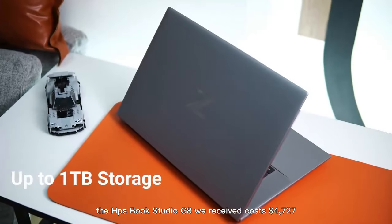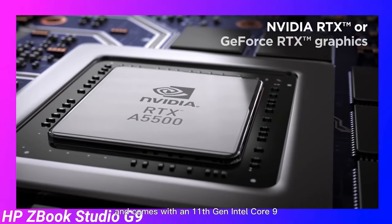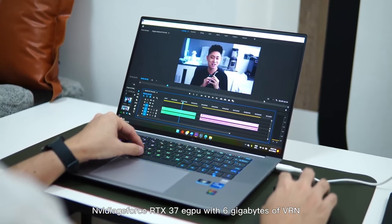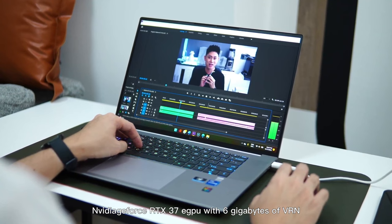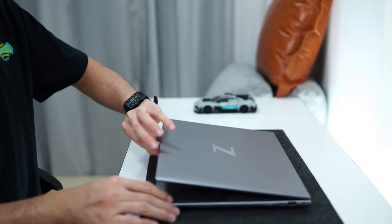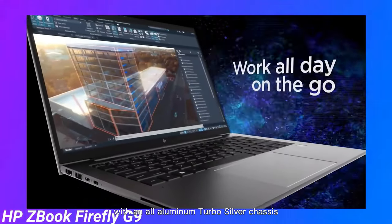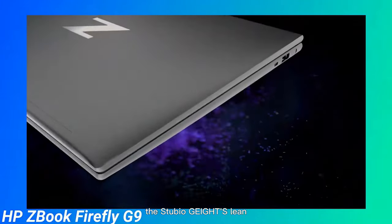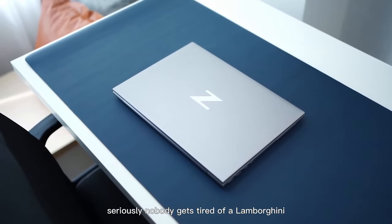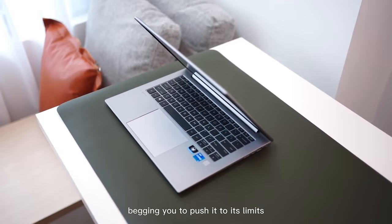The HP ZBook Studio G8 comes with an 11th Gen Intel Core i9-11950H CPU, NVIDIA GeForce RTX 3070 GPU with 6GB of VRAM, 32GB of RAM, a 2TB NVMe SSD, and a 15.6-inch OLED 4K multi-touch display. With its all-aluminum turbo silver chassis, the Studio G8's lean, razor-sharp styling is the same as last year — just as pretty. This ZBook Studio is like a powerful elite sports car begging you to push it to its limits.